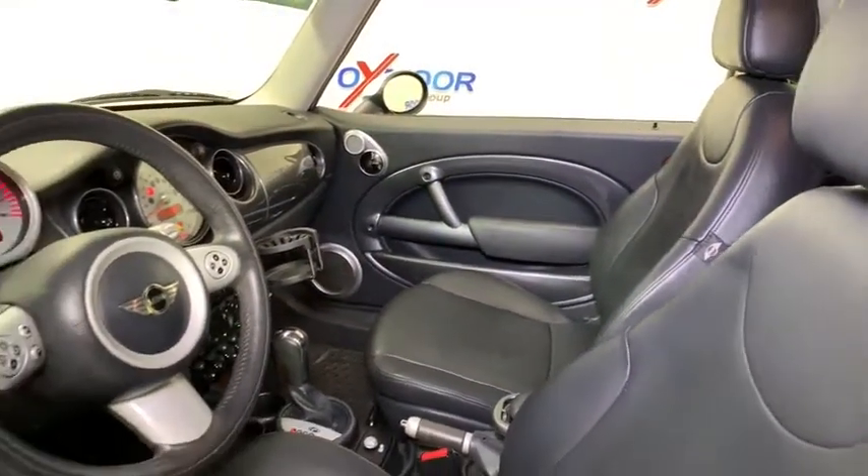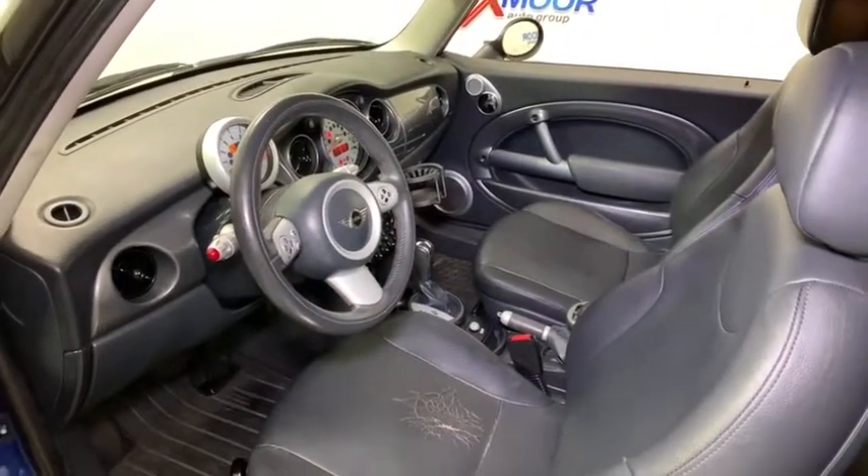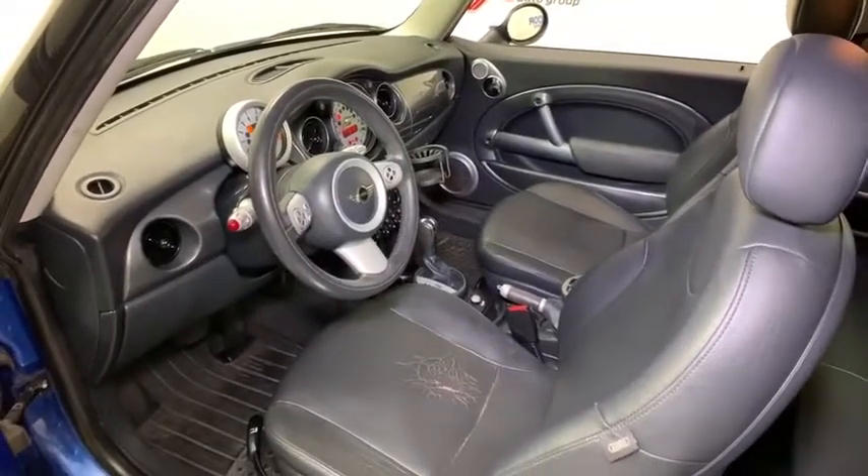Power windows, rear window defroster, tachometer, remote keyless entry, front reading lamps, driver vanity mirror, tilt steering wheel, front bucket seats.